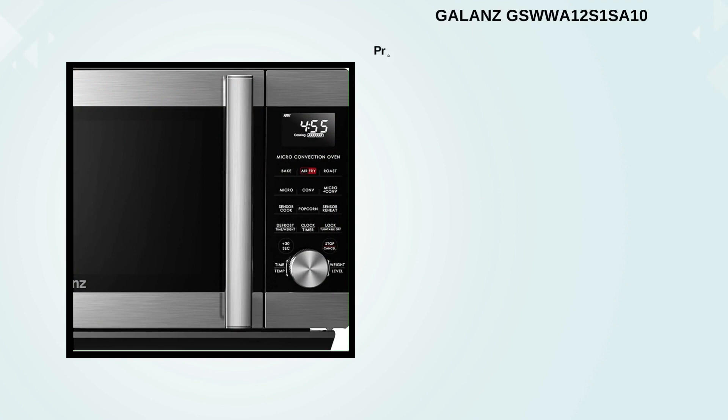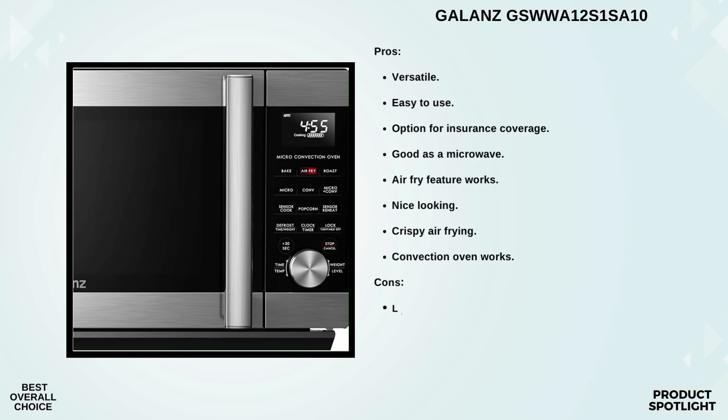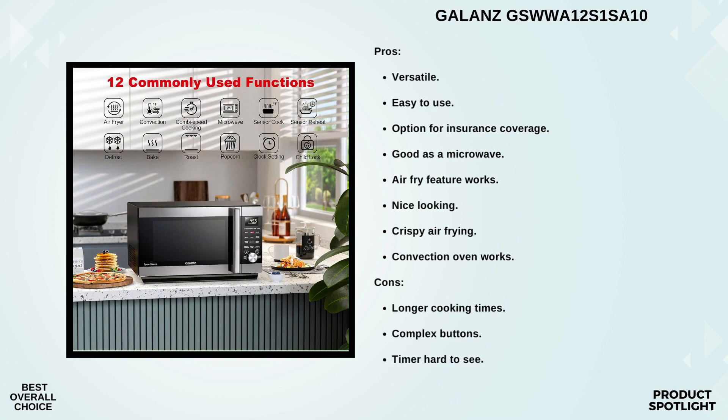Number 1: The Gallon's GSWWE12S1SA10. It comes in a sleek stainless steel finish, which will fit beautifully in any kitchen. It's a 1.2 cubic foot unit, offering ample space for all your cooking needs. What really sets this appliance apart is its 3-in-1 functionality, combining air frying, convection oven, and microwave cooking.